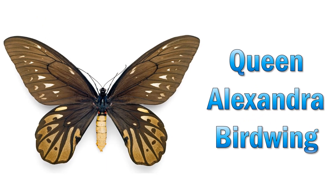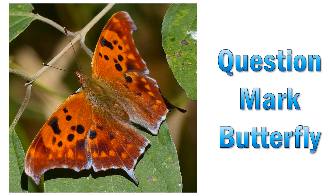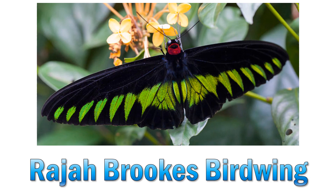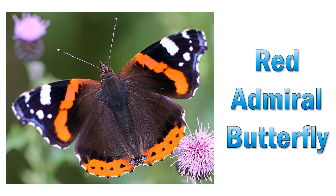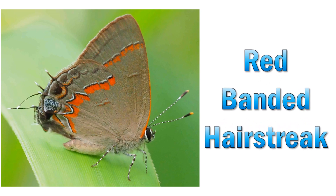Queen Alexandra's birdwing. Question mark butterfly. Rajah Brooke's birdwing. Red admiral butterfly. Red banded hairstreak.